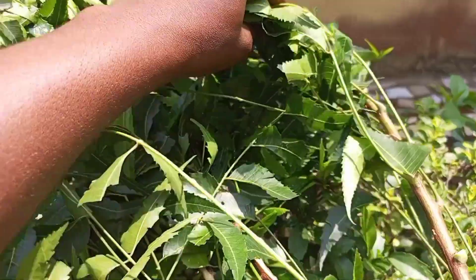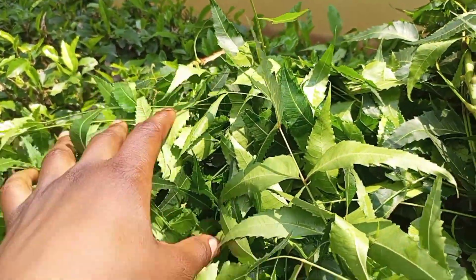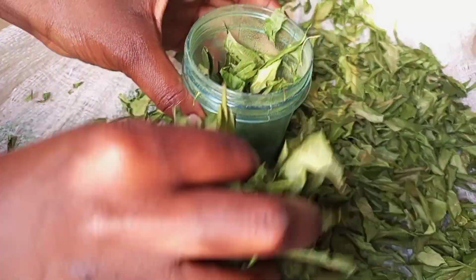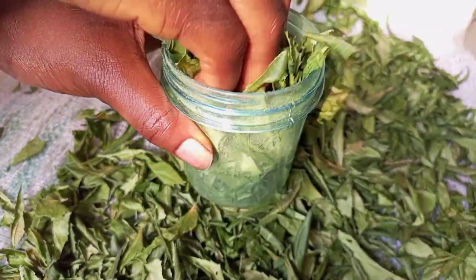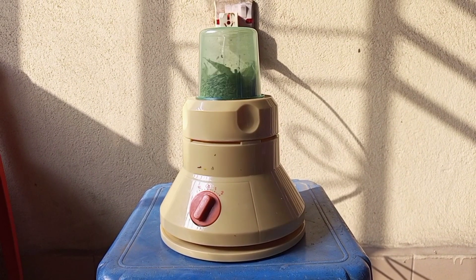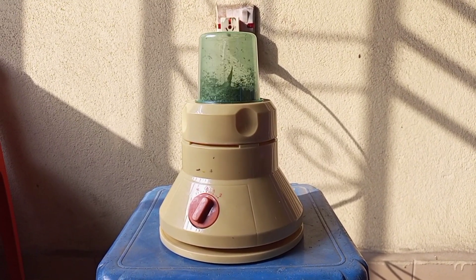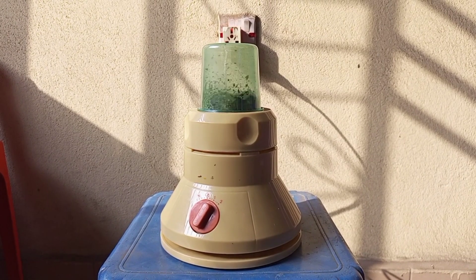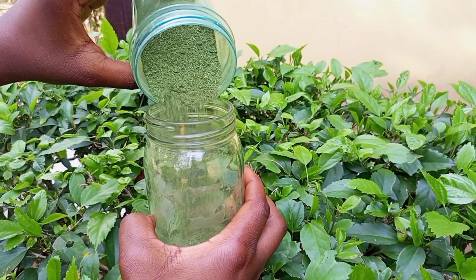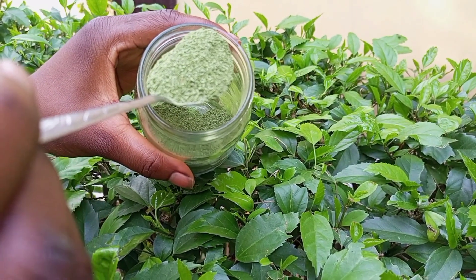Talking about the benefits of neem leaves, they are a great source of fatty acids, vitamins, and minerals needed for healthy hair and skin. This multi-purpose herb promotes hair growth, strengthens hair follicles, increases blood circulation, and gives you stronger and healthier hair. It is also popularly known for treating lice and minimizing grey hair. As we proceed, we'll talk about more benefits for both hair and skin — so keep watching, and don't forget to like this video and comment down below.